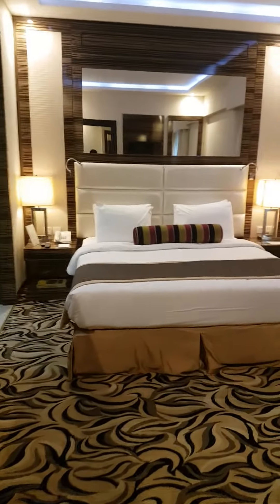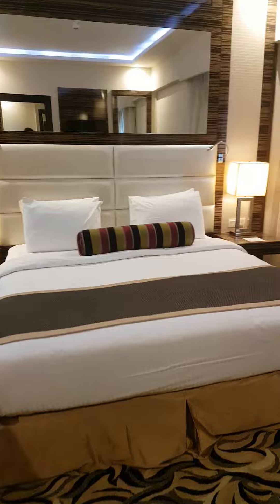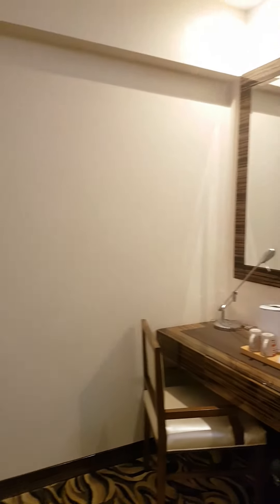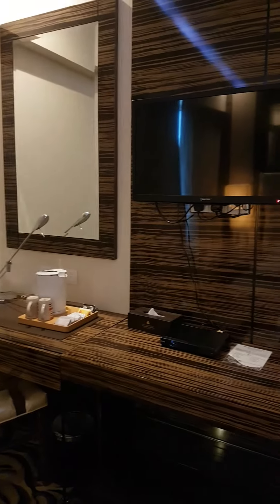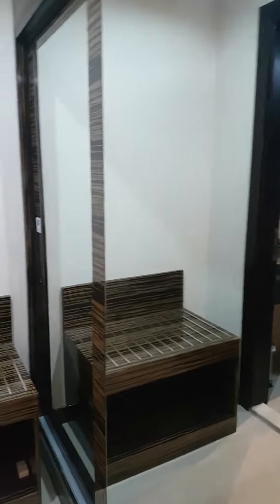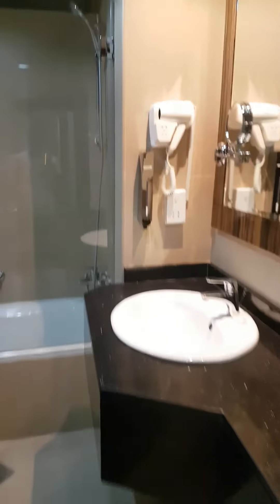Now we are entering the bedroom. This is the attached bathroom and cupboard for the main bedroom.